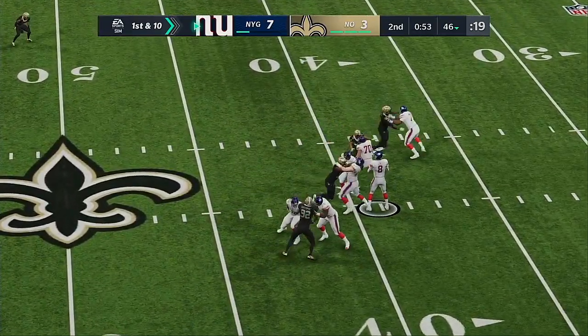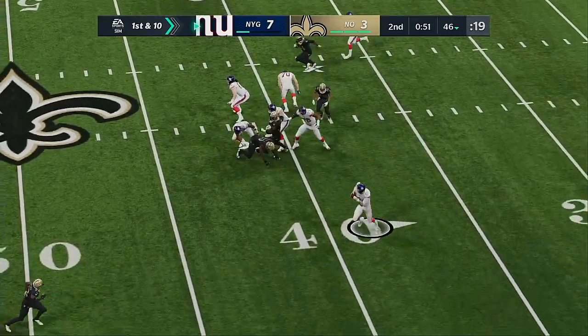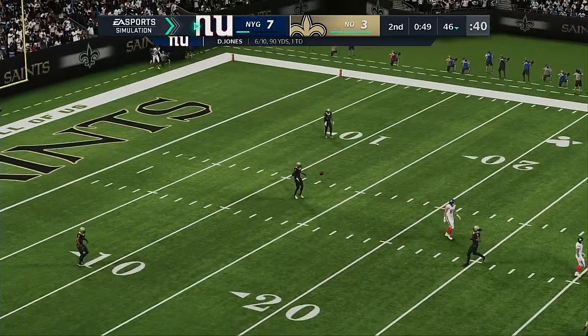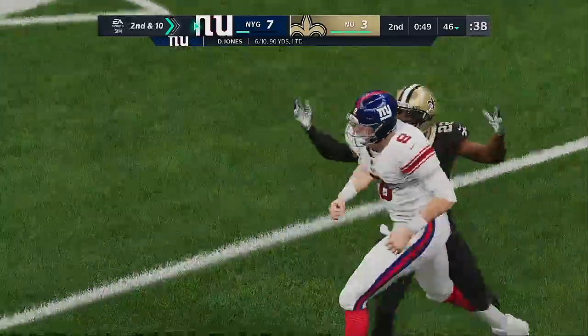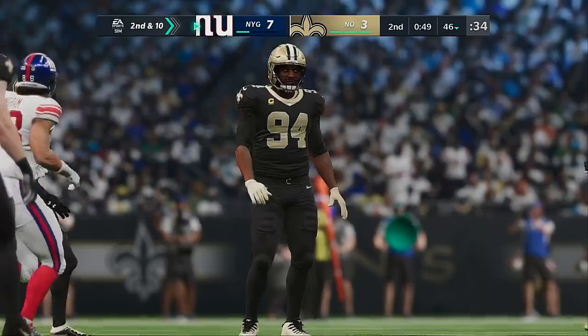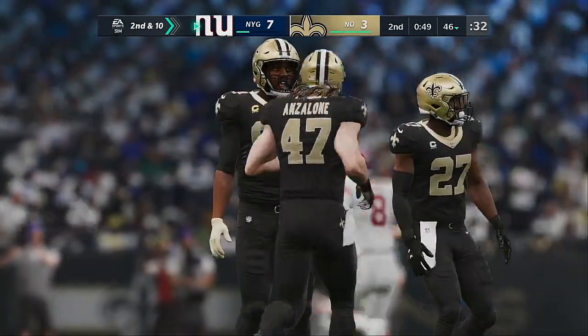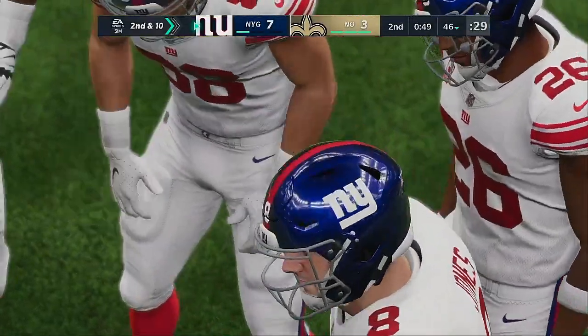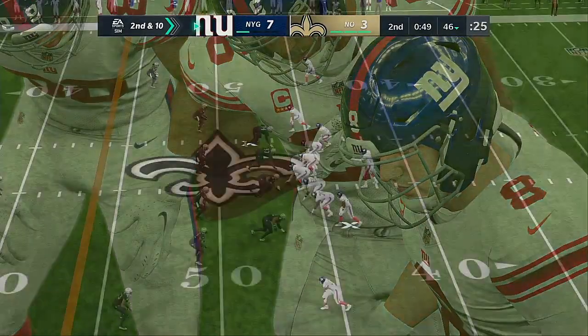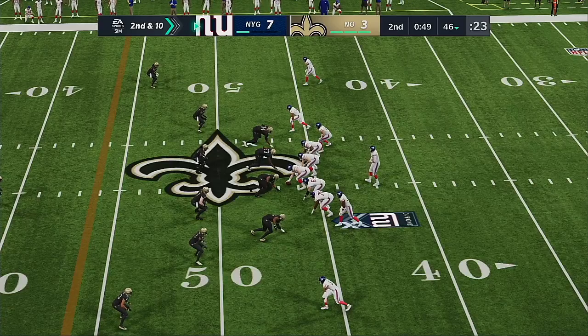Jones now on first down — incomplete on the deep ball. There is something to a game plan with trying to keep a defense honest with a guy with that type of speed. Send him deep, try and throw some air under it and hope you connect downfield. On that play, they were unsuccessful. Now second and 10 after the incompletion on first down.